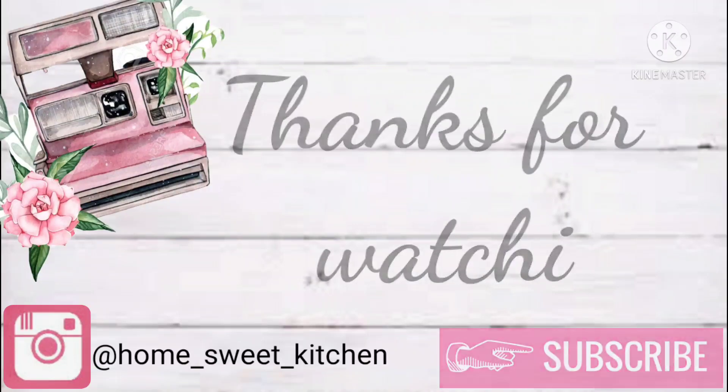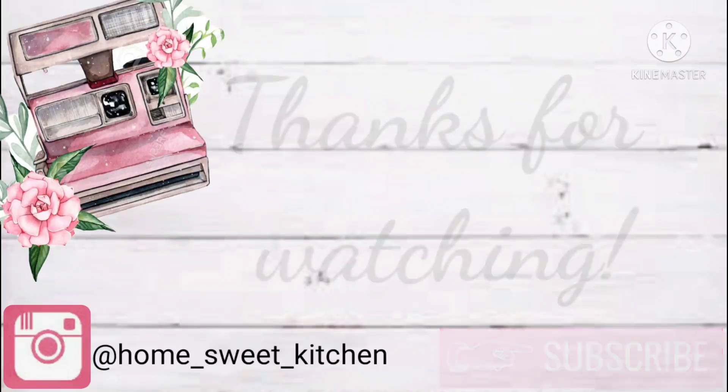That is it for today's video, you guys. Thank you so much for watching and I will catch you on the next one. Bye!